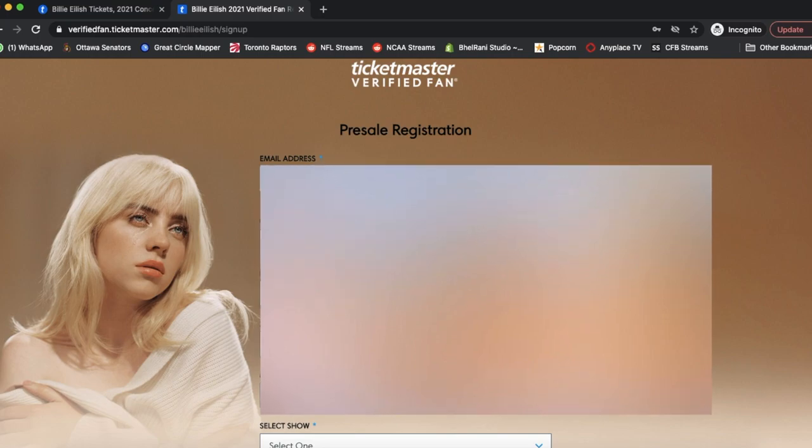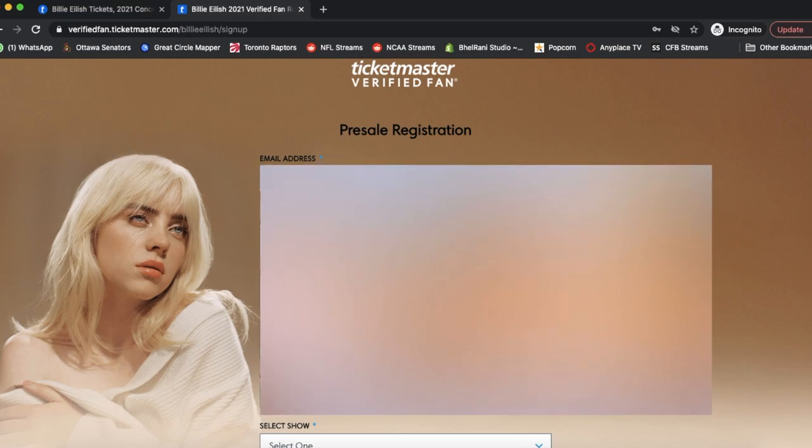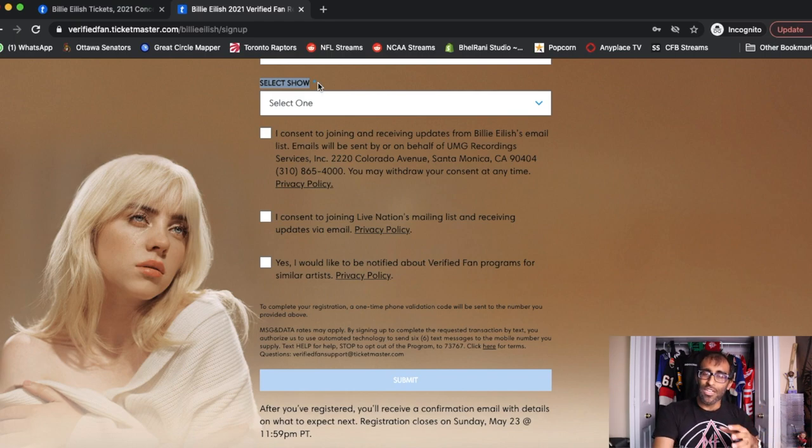Once you've filled in all your information, you're about 90% of the way there. The last 10% is the most fun part — you then go in and select your show. As you can see in this situation, we could only select one show. If there were multiple shows available, there would be multiple drop-down options. Generally you'll only get to pick one show, but sometimes depending on the event you may be able to pick two or three.